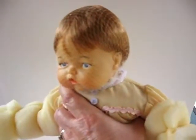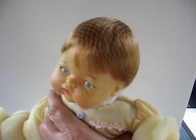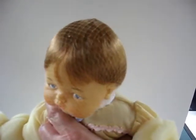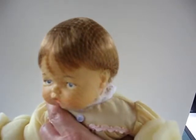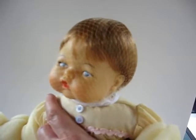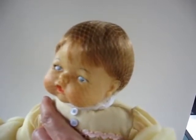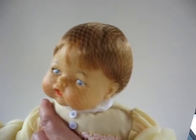This is the Tiny Thumbelina that I'm going to put up on eBay. She works really well. I have never even taken the padding off of her arms and legs — she is absolutely perfect. But this was my favorite of the three that I had; this was the closest to what I had when I was a little kid.